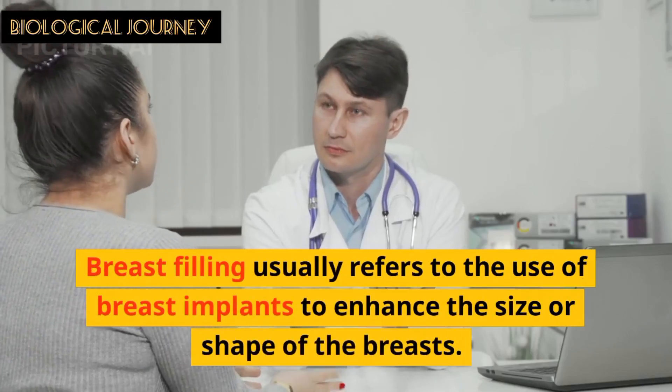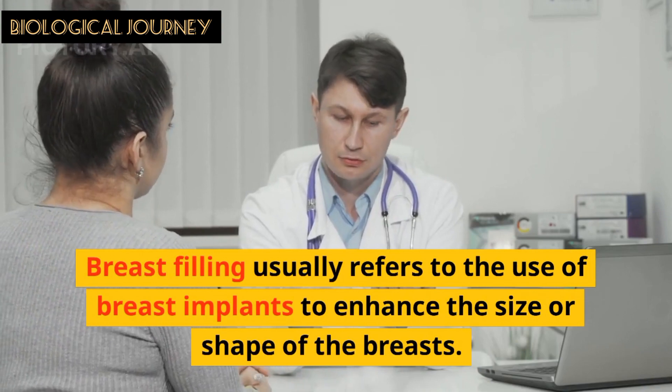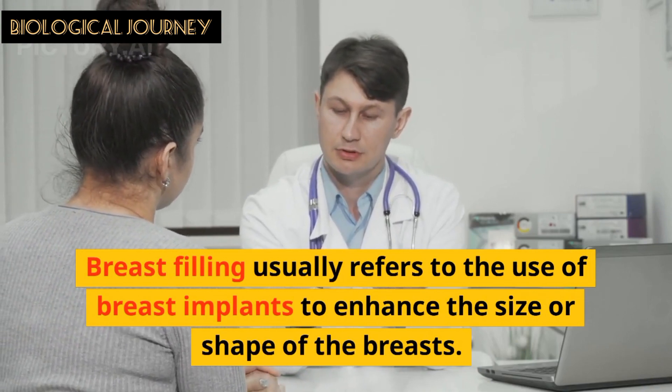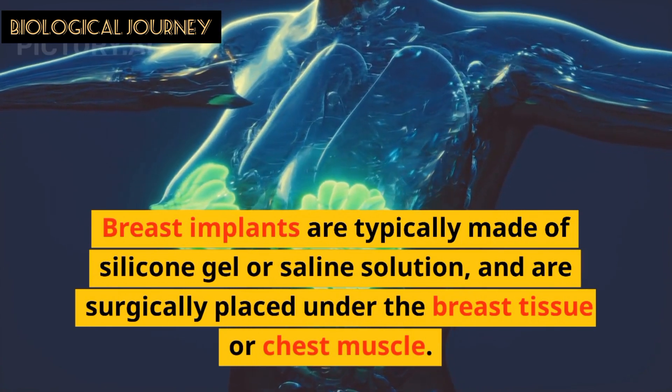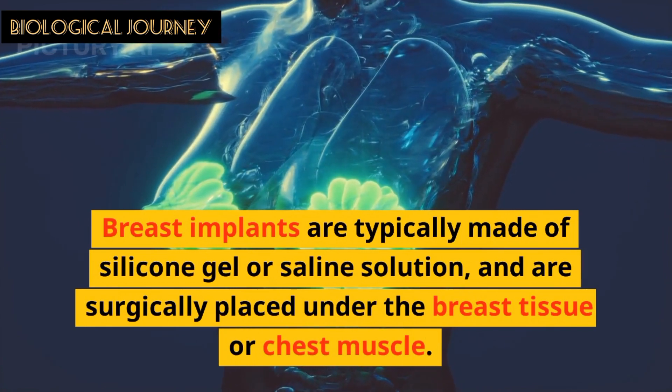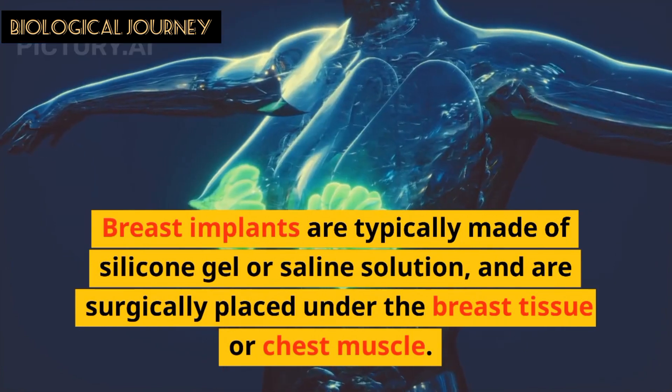Breast filling usually refers to the use of breast implants to enhance the size or shape of the breast. Breast implants are typically made of silicone gel or saline solution and are surgically placed under the breast tissues or chest muscles.